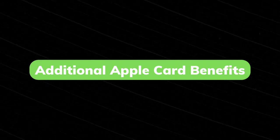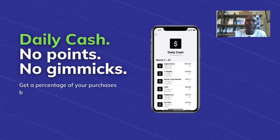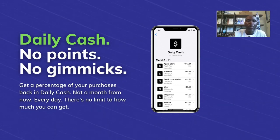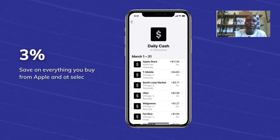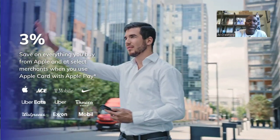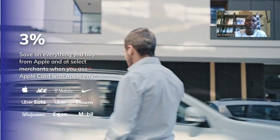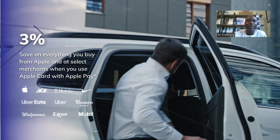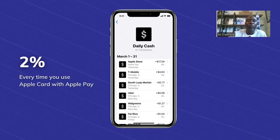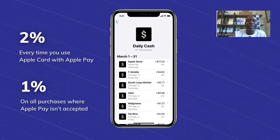Additional Apple Card benefits — Daily Cash, No Points, No Gimmicks: get daily cash back from a percentage of your purchases, not a month from now, every day. There is no limit on how much you can get. You earn 3% on everything you buy from Apple and at select merchants when you use Apple Card with Apple Pay, including Apple products, Uber Eats, Uber, Nike, Walgreens, T-Mobile, Panera Bread, Ace, Exxon, and Mobile. You earn 2% every time you use Apple Card with Apple Pay, and 1% on all purchases where Apple Pay is not accepted.